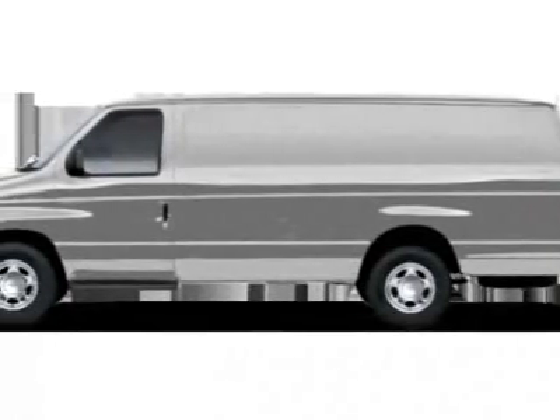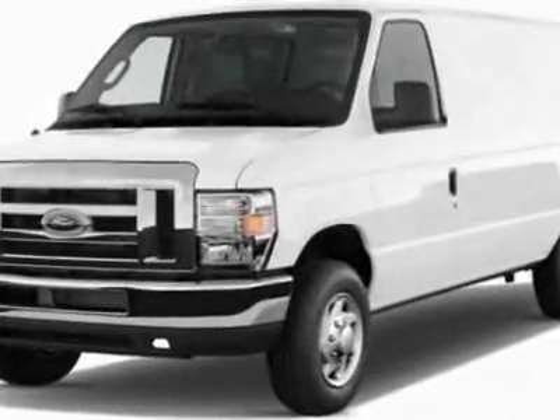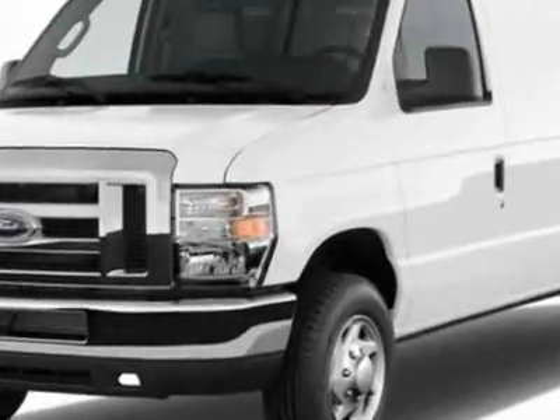Check out this new 2011 Ford Econoline Cargo Van. For your protection, this vehicle has a full factory warranty.